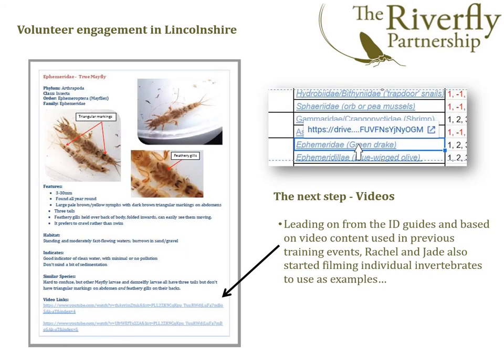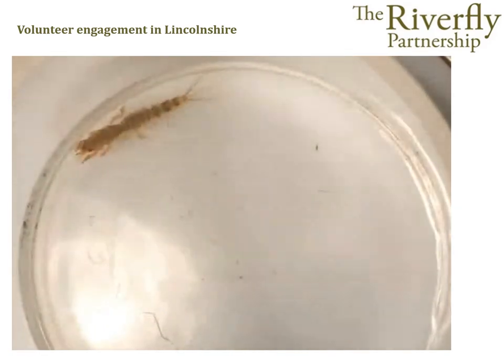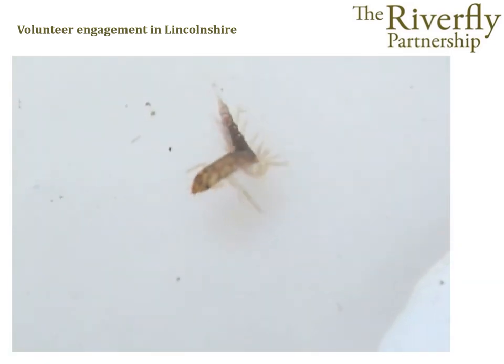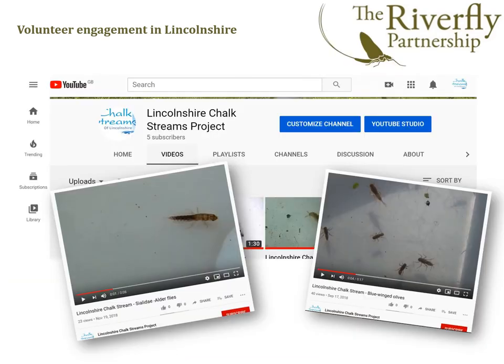Jade and Rachel also started making videos of each of the taxa as an aid to identification. These were uploaded to Google Drive and linked to the ID sheets. The videos were also uploaded to the Lincolnshire Chalkstreams Project's YouTube channel so they could be accessed easily by anyone and linked from the ID sheets for the volunteers.